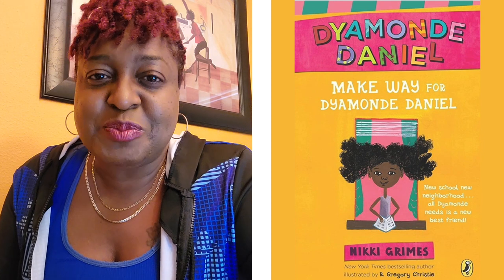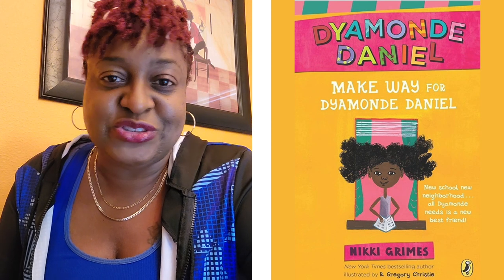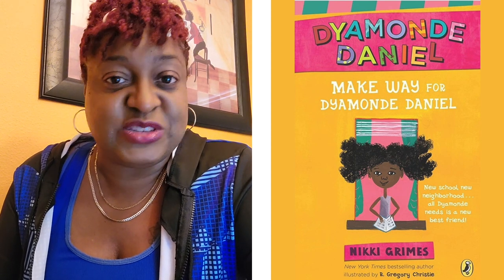But she has such a bubbly personality. She's so happy. She has this big puffy hair, and everywhere she goes she's just loving it, and she just wants to make friends because she's new at her new school.